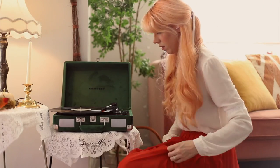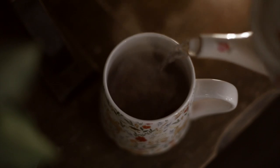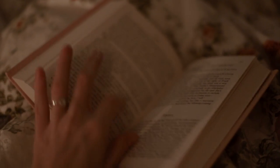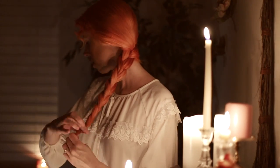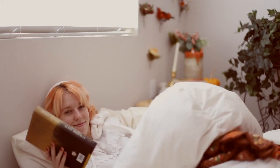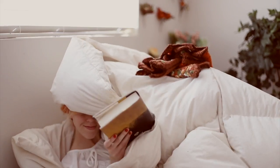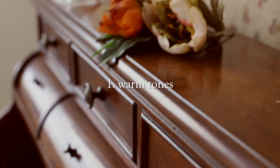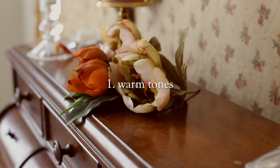I want to share some of the ways that I have added not only the aesthetic of hygge and coziness to my home, but also some of the activities and things that I do on a daily basis to make me feel extra comfortable and cozy. First, I want to share ways that you can decorate — some decor choices that you can make.